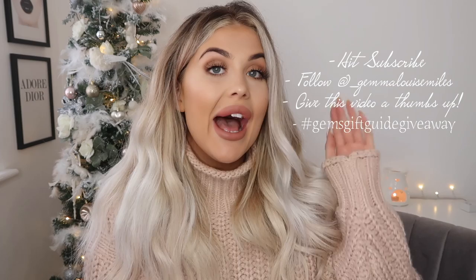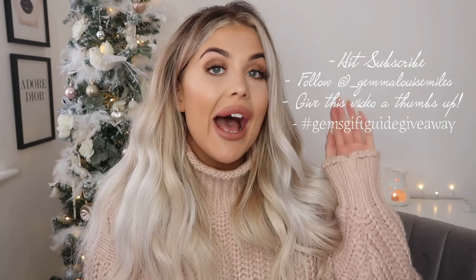In today's video, you have the chance to win one of the two stockings that I'm going to show you, so there'll be two winners. All of the rules to the giveaway will be in the description box below. All you need to do is subscribe to my YouTube channel, follow me on Instagram, like this video, and comment hashtag Gem's Gift Guide Giveaway — and then put his or hers, whichever stocking you would like to win. All of the winners to all five giveaways will be announced on the 27th of November.